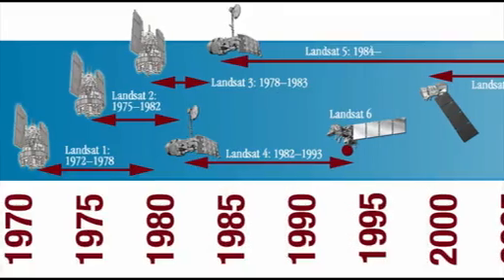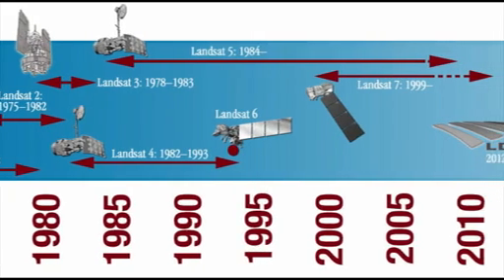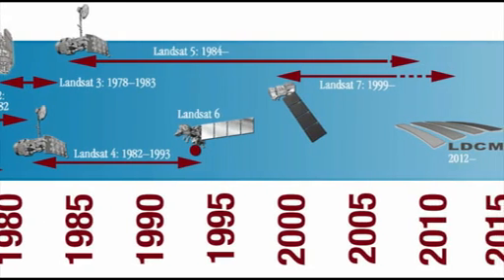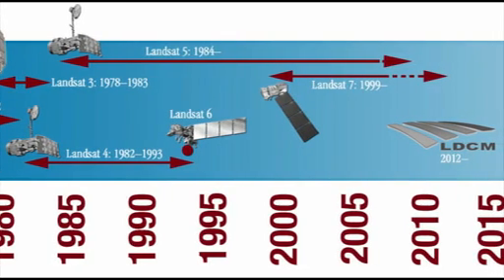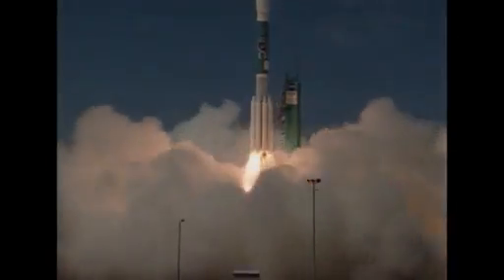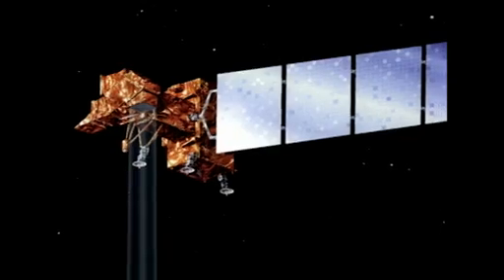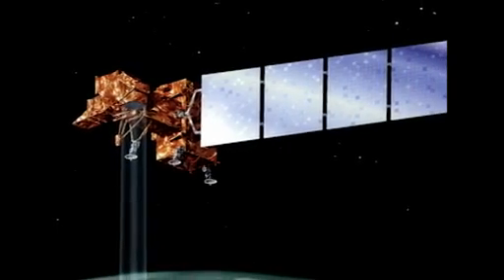The first Landsat launched in 1972 to begin the successful series. Each generation has improved its observational abilities, although one version, Landsat 6, did not reach orbit as planned. The most recent mission, Landsat 7, took its place in orbit in 1999 and is still operating today. The Landsat Data Continuity Mission builds on this legacy of success.